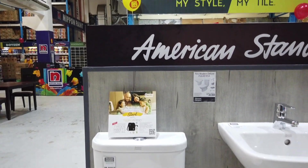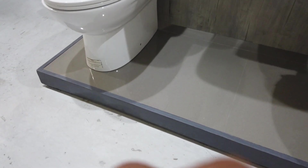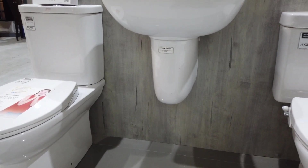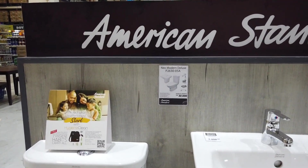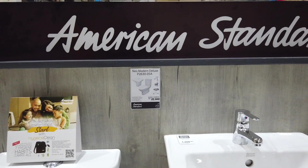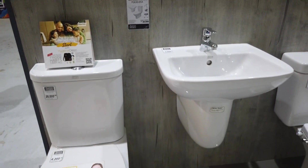It comes with a bowl and the water closet. The whole set is $22,000 and it comes with a faucet, soap holder, and toilet holder.